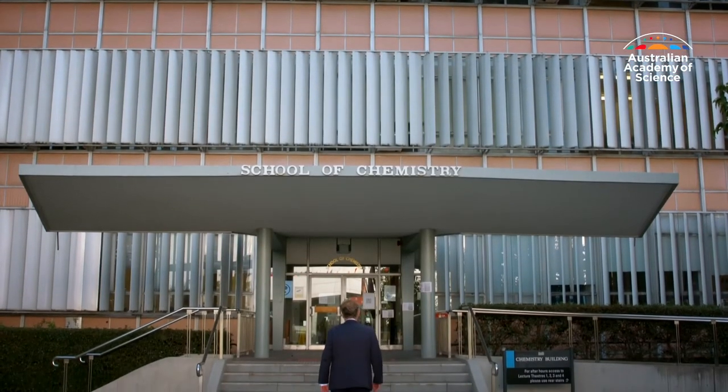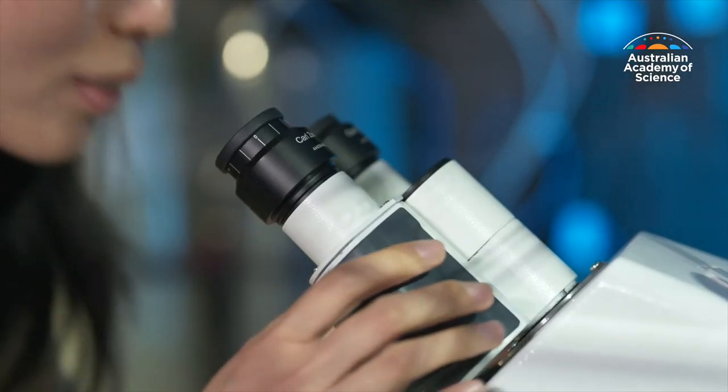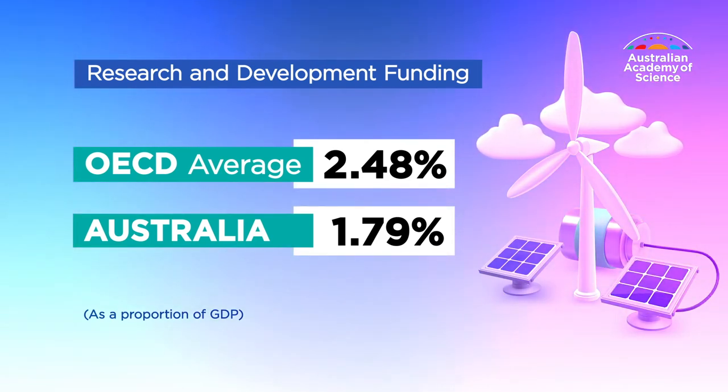Professor Mashmeyer cautions that science takes time. You have the idea, you've got to patent it in some form, you've got to build the team, and you've got to validate and verify whatever your mousetrap is. It also takes money — and Australia currently spends less on research and development as a proportion of GDP than the OECD average.